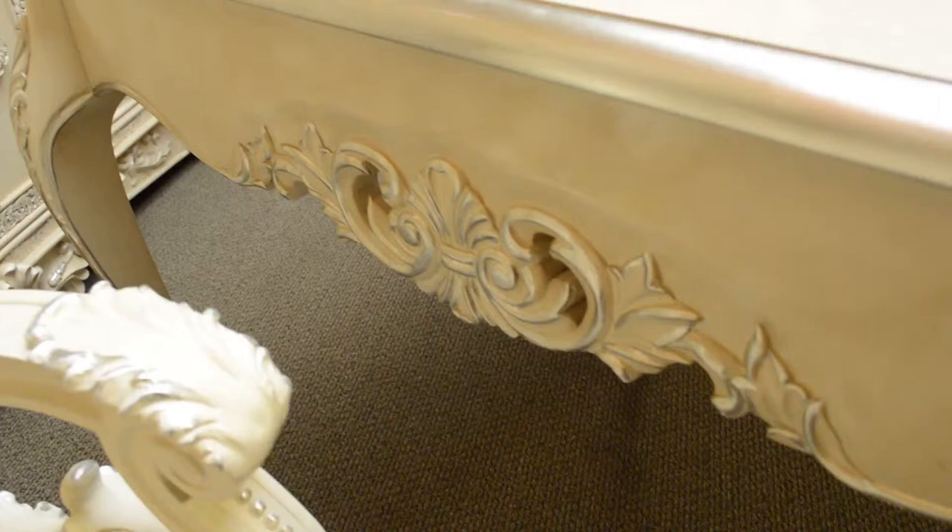Next, the dining table features a silver highlight just like the chairs, with beautiful wood carvings on the legs and a silver outline around the table. The table top, as you can see, has a gloss smooth finish to keep the theme of elegance when entertaining your guests.